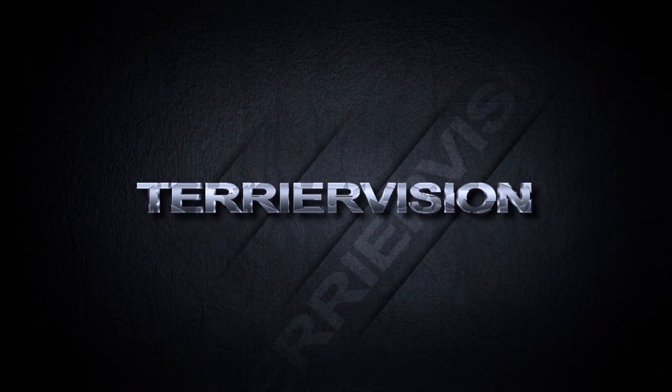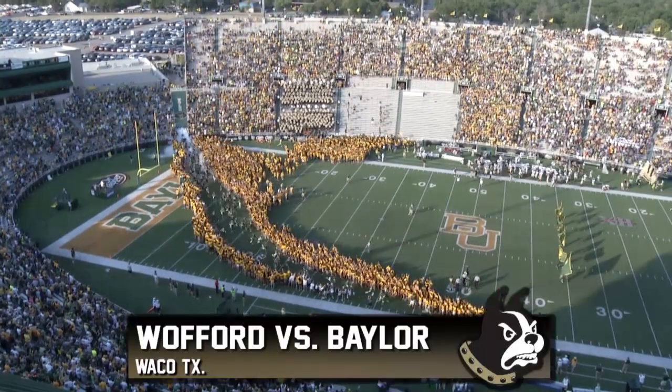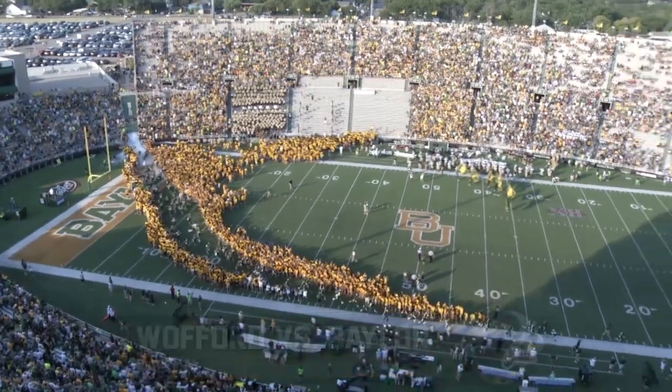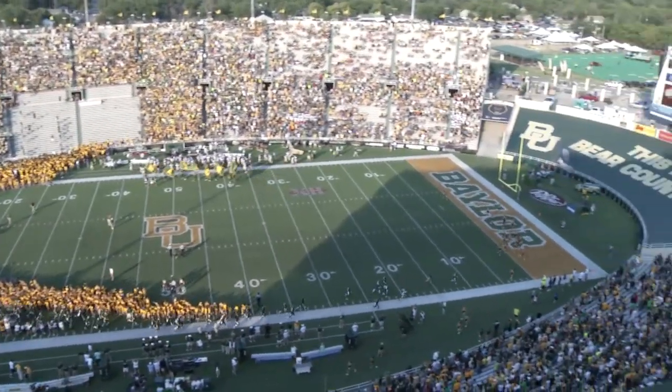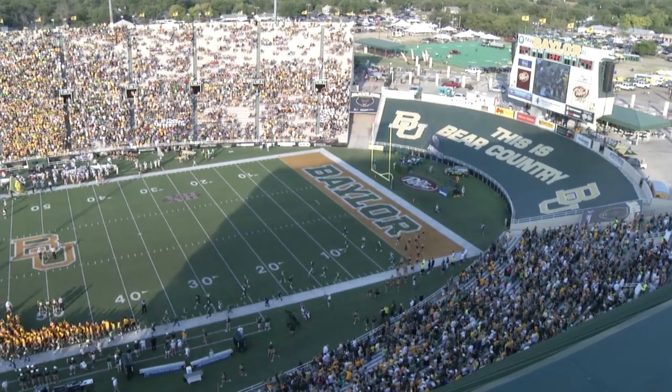You're watching TerriorVision. Welcome into Floyd Casey Stadium here in Waco, Texas, where earlier tonight the Wofford Terriers opened the 2013 football season taking on the Baylor Bears at the Big 12 Conference. Here are your highlights.